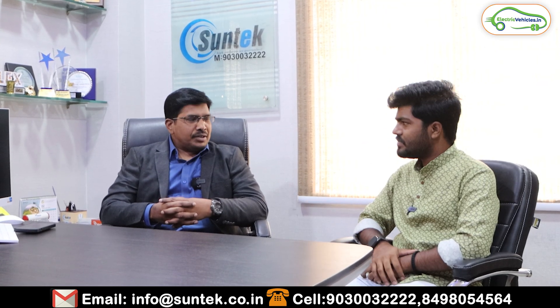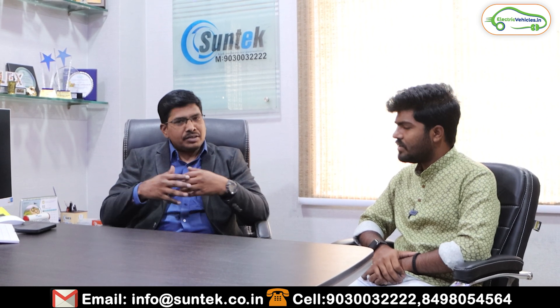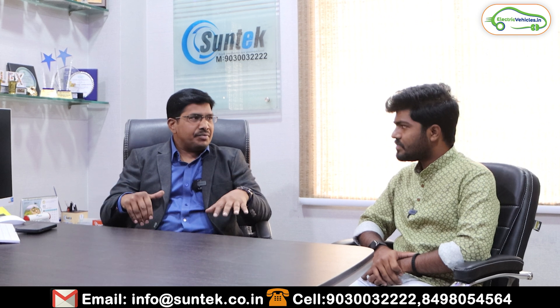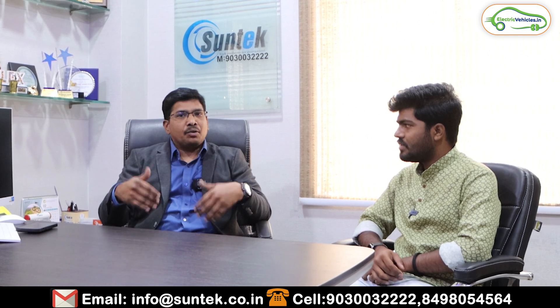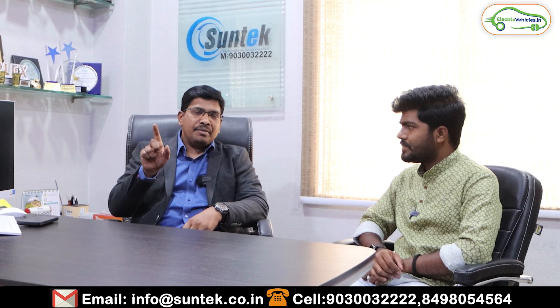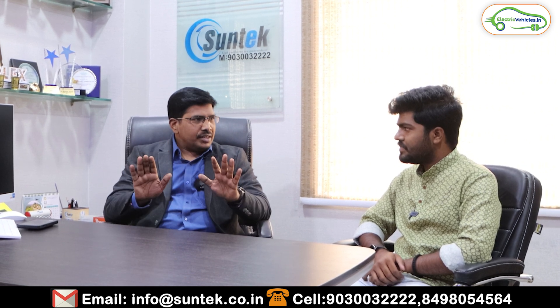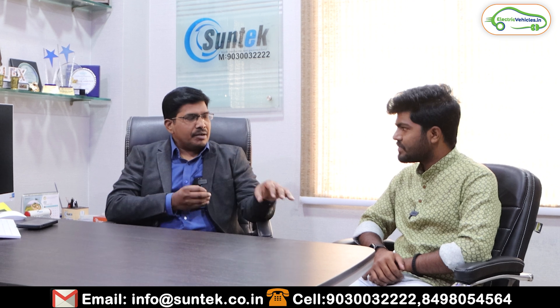Anyone across India can use the app — it's not restricted to existing Suntech customers. Download the app, give references, and our team will personally meet them and close the order. Once an order is closed, you click the 'Redemption' button in the app to redeem your commission. You can see the commission earned for each inquiry. Once you redeem, the amount is credited to your bank account within 48 hours. It's a simple model: give a reference, redeem it, and get money in your account.